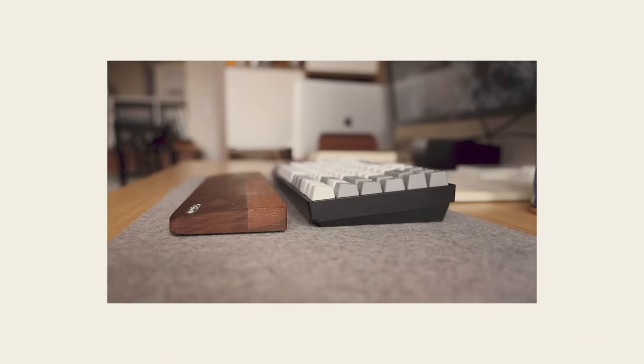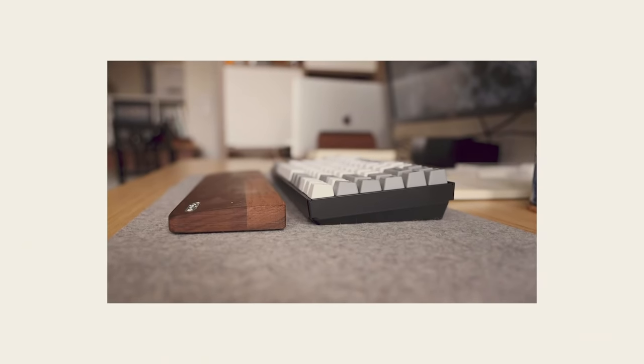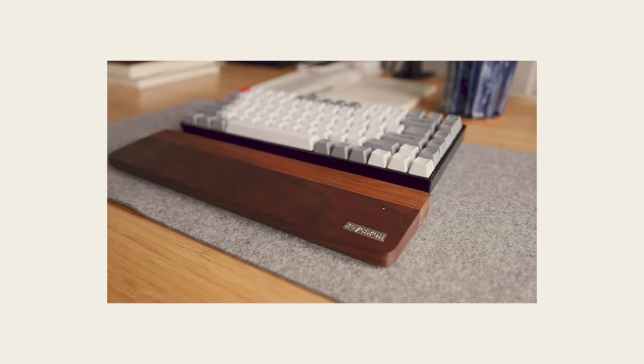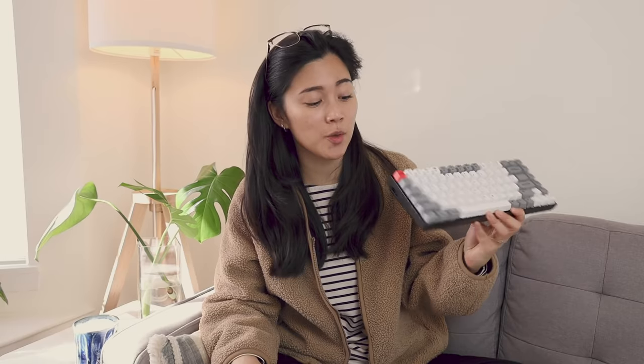I also have the wrist rest for this, which is just so pretty — I love this natural wood finish. The keyboard itself is a little bit taller than something like the MX Keys, so being able to pair a wrist rest with it makes sure that my wrists don't hurt after a full day of typing. This keyboard can connect through a wired connection with USB-C or you can do Bluetooth, which brings me to my cons. The major con of this keyboard is that the Bluetooth kind of sucks. The keyboard goes to sleep easily, so if I'm in a meeting and I don't type for a while, it takes a long time for the keyboard to reconnect to my Mac.